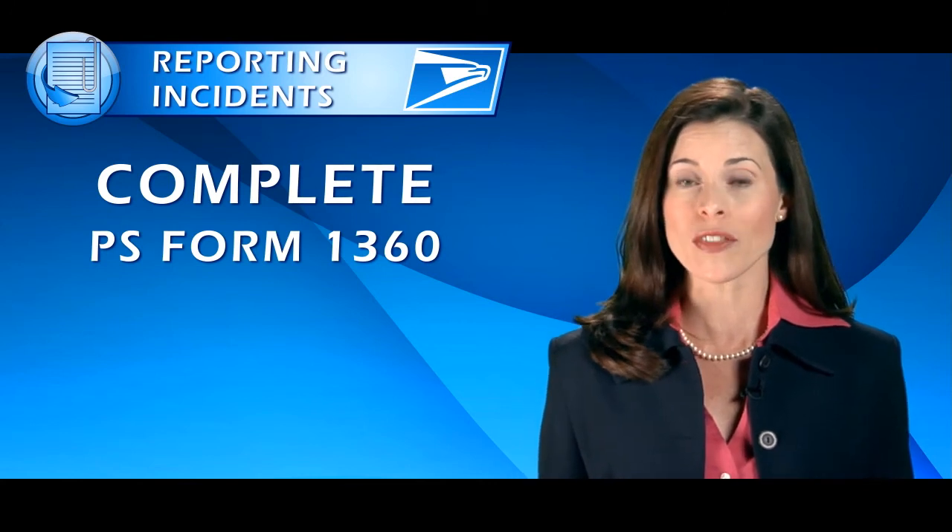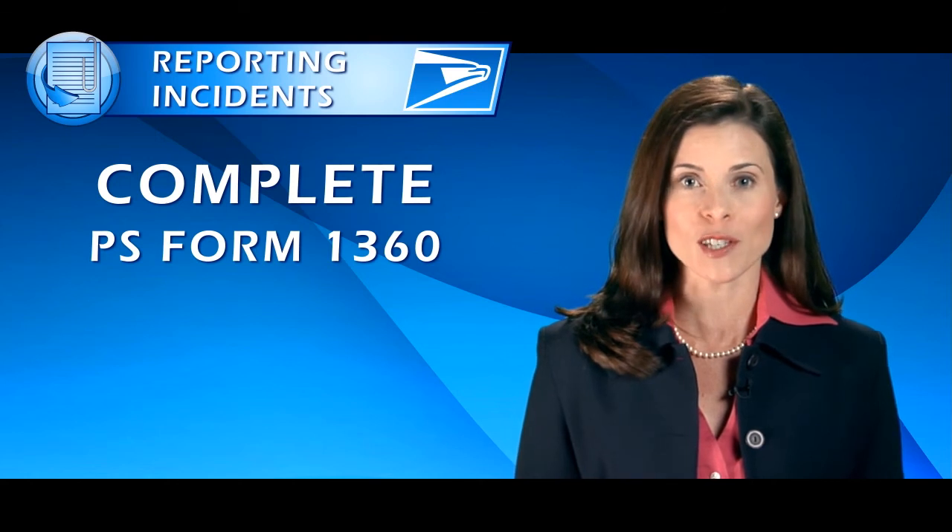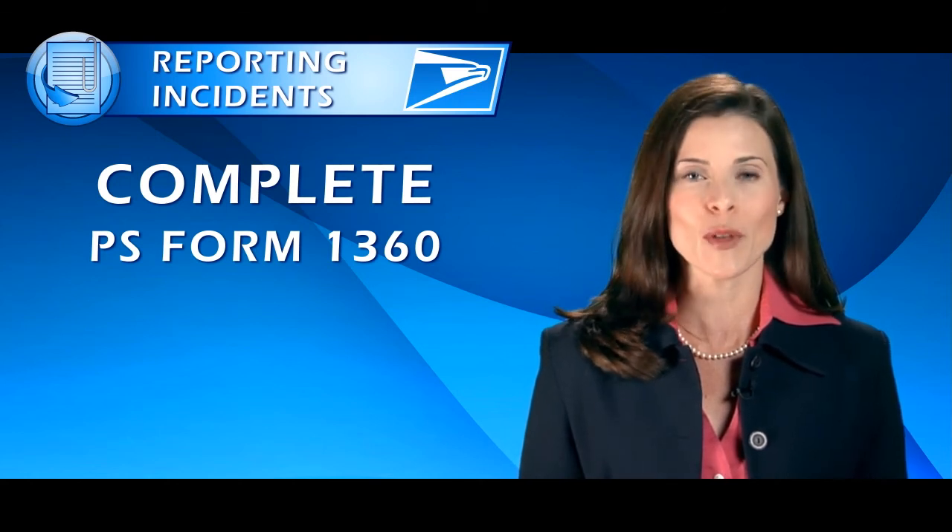After you report a theft, the CERT and/or the Inspection Service will give you explicit directions about what to do next. Follow their advice carefully. Follow these steps to report computer security incidents.